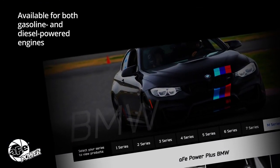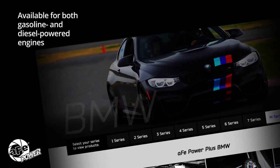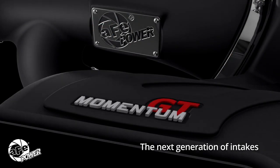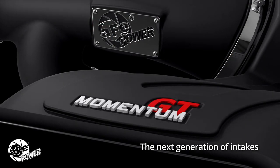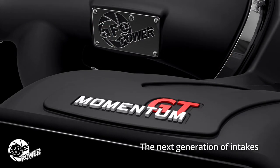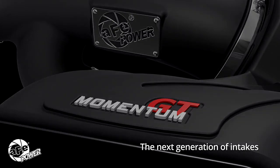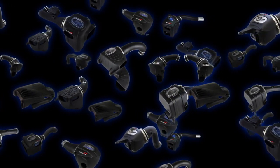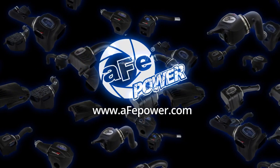Momentum is available for a wide variety of vehicles and for both gasoline and diesel-powered engines. Momentum truly is the next generation of intakes and is only available from AFE Power. To learn more about Momentum and to see if it is available for your vehicle, visit us at AFEPower.com.